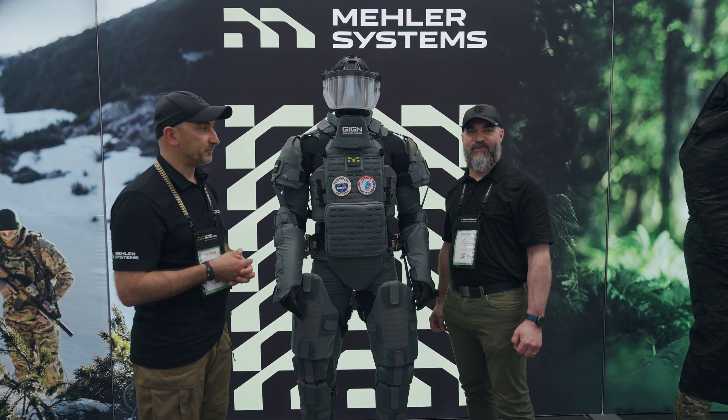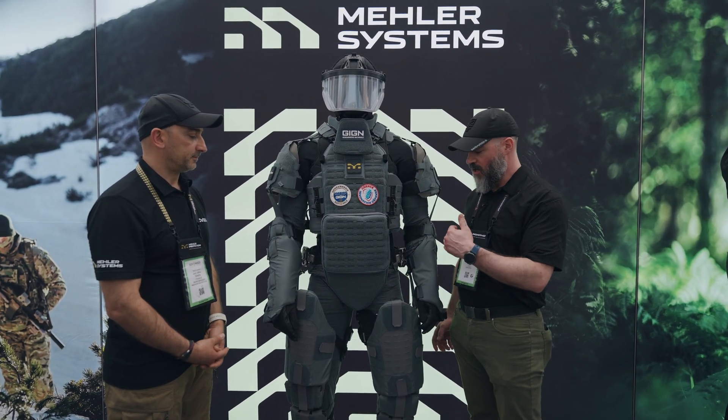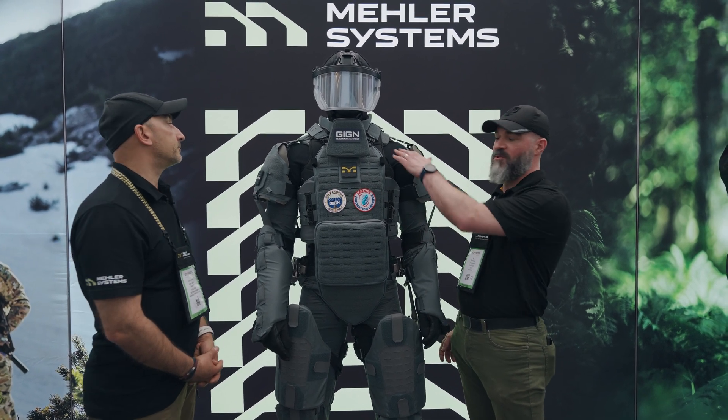Hi everyone, Etienne Amoureux from Mawashi. The exoskeleton is a passive exoskeleton — a mechanism capable of transferring the load that is normally carried by the shoulder.